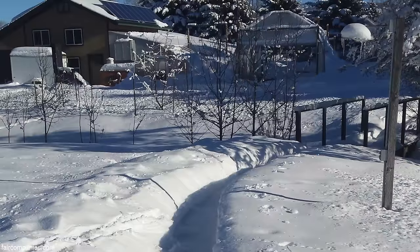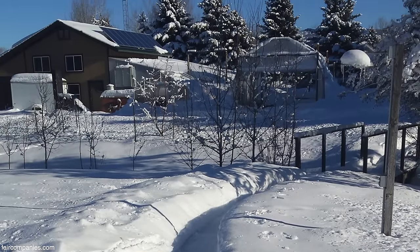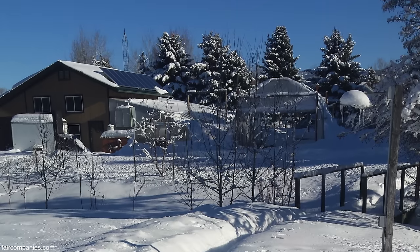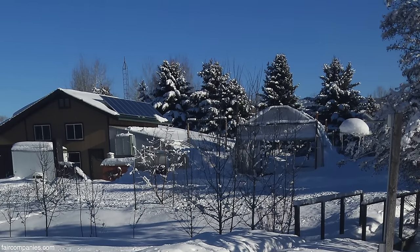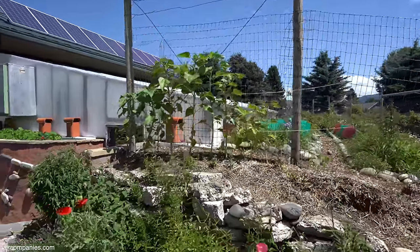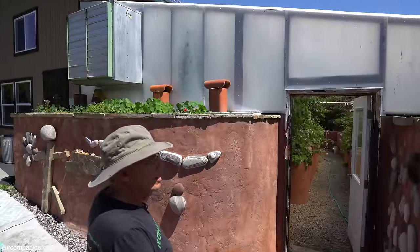In Bozeman it gets cold in the winter time. Last winter I think it got to maybe about 35 below zero, which puts us at zone three or zone four. That really limits us on what we can grow. But this greenhouse, without any heat input, raises the temperature 20 degrees, so we have zone six inside.